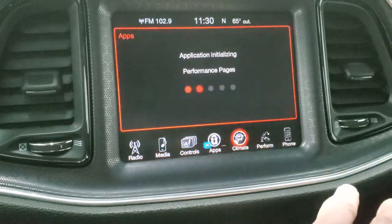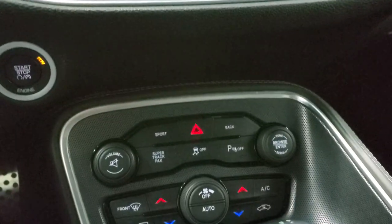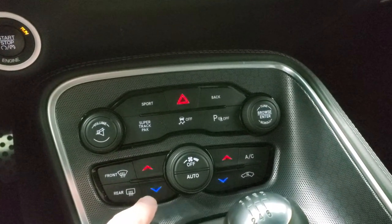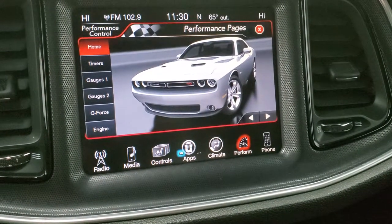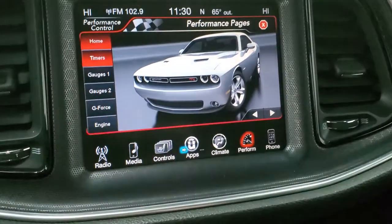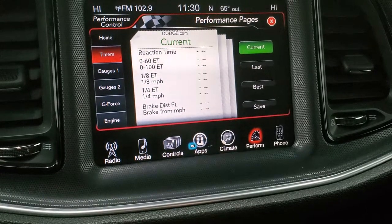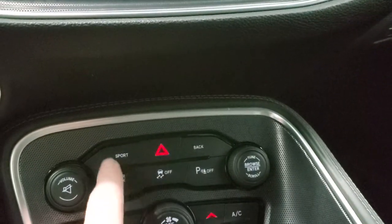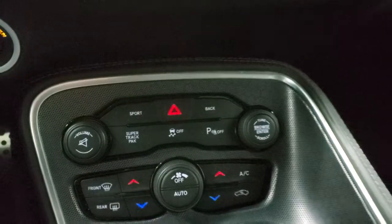You have your performance pages, which are pretty cool. Down here you have your push button start and more tactile climate controls. You have your super track pack, which basically takes you to the performance pages. So you have your timers, your gauges, g-force — all that good stuff. Stability control and sport mode are also accessible, and you can turn your parking sensors off.